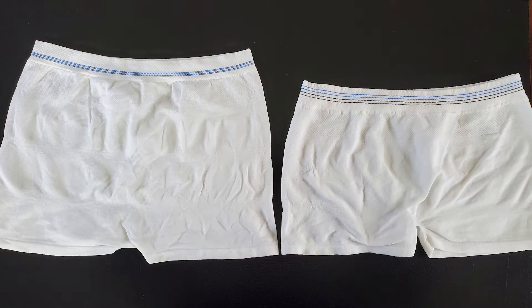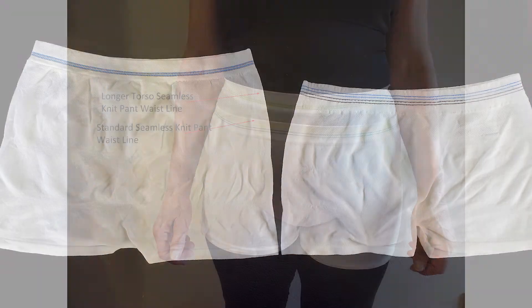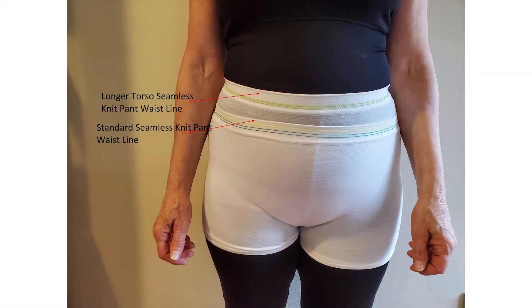In this side-by-side comparison of a standard size seamless knit pant to a longer torso seamless knit pant, while the waist stretch is the same, you can easily see even in this relaxed state how much longer the longer torso pant on the left is. You can also see with this example of the longer torso pant being worn, the waistline is much higher than the standard knit pant.